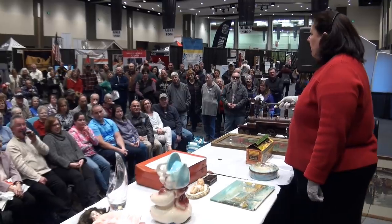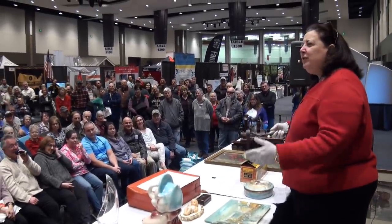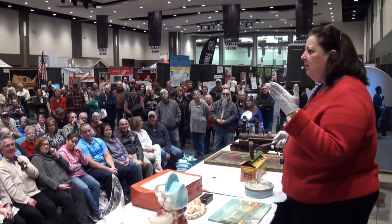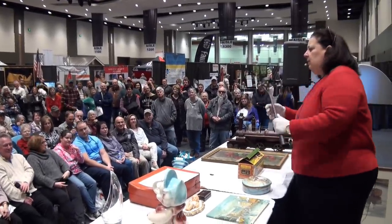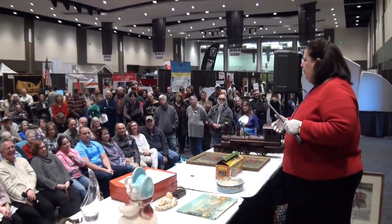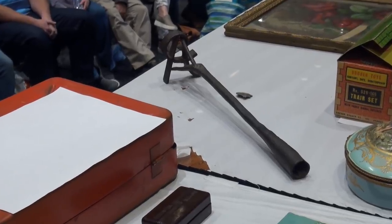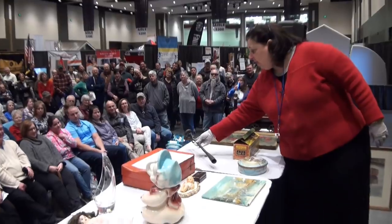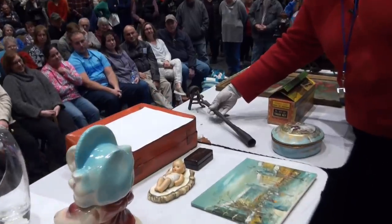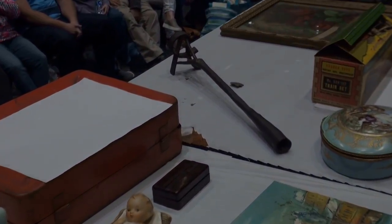Elkhart, Indiana? Where Miles Pharmaceuticals is? It's not Miles Pharmaceuticals — it's called Bayer. Not a lot of ranches near the pharmaceutical companies, right? A branding iron like this, about 25 bucks. Unless we can connect it to a famous ranch, which we can't.